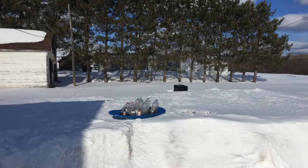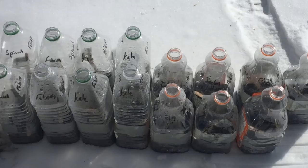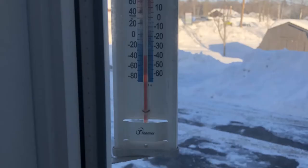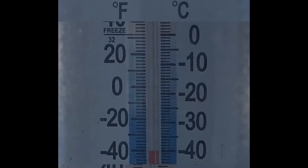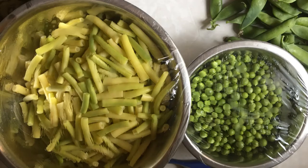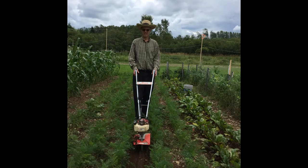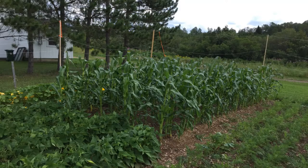Do you get long bitter winters with lots of snow? Maybe you've occasionally seen Mr. Fahrenheit and Mr. Celsius meet at minus 40 degrees. But you still love fresh, local produce and you want to grow your own. The good news is that you can — without expensive greenhouses and a lot of fancy tools, you can grow your own produce in cool climates.